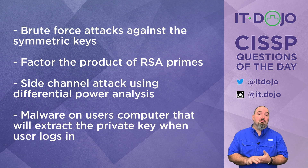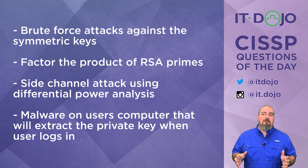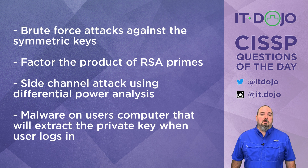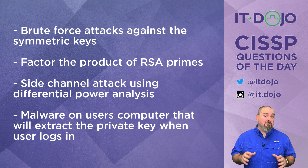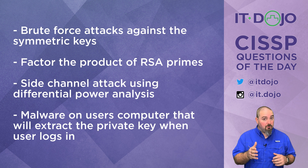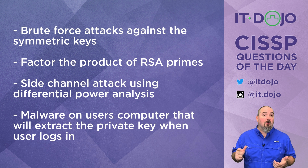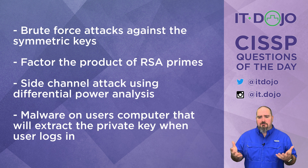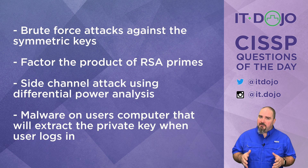Choice number one says the attacker is going to do brute force attacks against the symmetric keys. No — there's a high degree of probability that there aren't even any symmetric keys on your smart card. And in deployments where they are present, the symmetric keys are not used as a mechanism of identity proofing. Simply having physical possession of the card provides access to the symmetric key, so an attacker who already has the card gains nothing. They need to go after the private keys — that's where the value is.